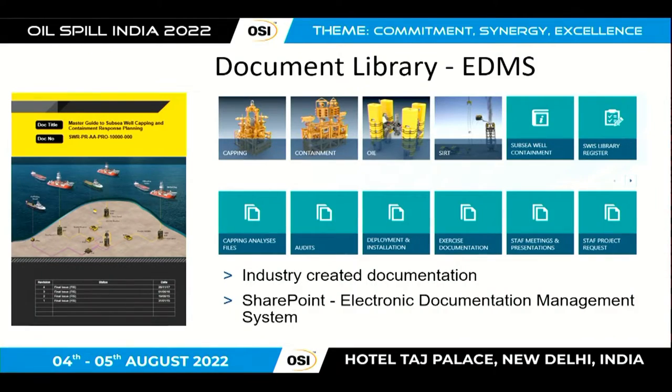SWERP also developed a huge library of documentation for incident owners to use in the event of subsea well incidents. This included mission plans, schematics, diagrams, and even lashing plans for how you would secure things to the deck of a vessel. Over 4,000 documents are now stored in an electronic document library for incident owners to use. There are generic plans that they can modify related to their own incidents, which are really important in the event of a subsea source control incident.